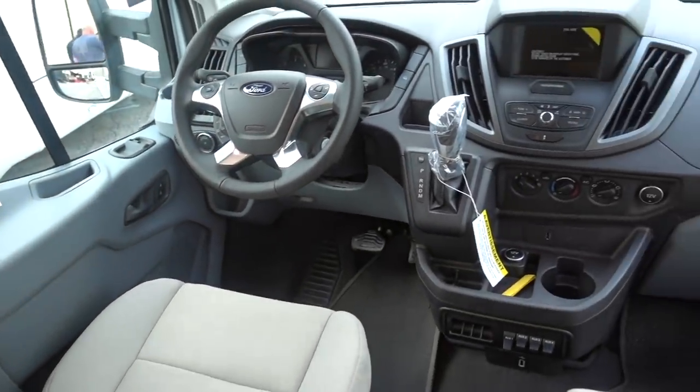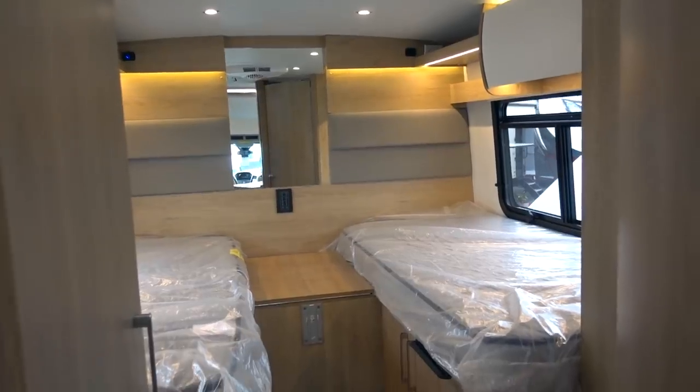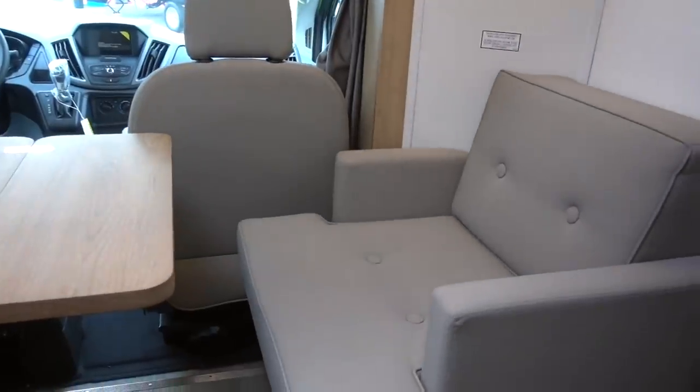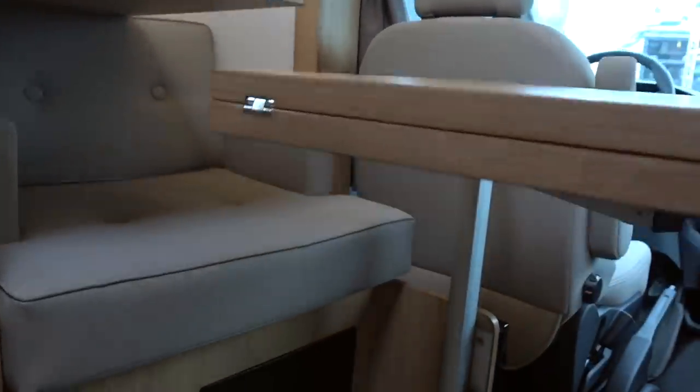Now we're in a Leisure Travel Vans Wander model — it's a B-plus or wide body B, and also has a taller than normal ceiling. It's based on a Ford Transit platform at about $130,000 MSRP and $125,000 show special. We're in the RTB, or rear twin bed model. There's a flip-down piece of wood that brings those beds together so you can sleep side by side. There's a very functional area in the front with two seats, one on each side, with a table in the center using the versatile Lagoon table system that spins, rotates, and goes up and down.